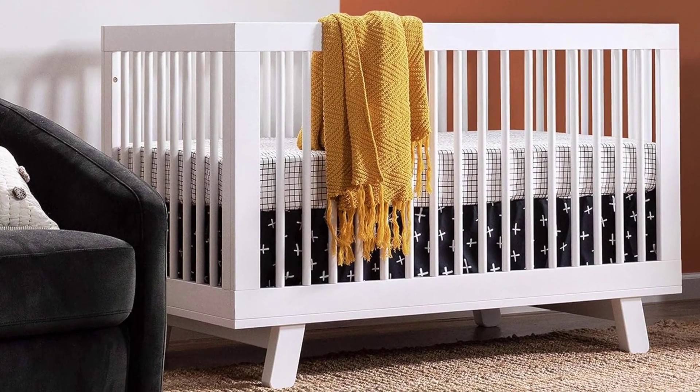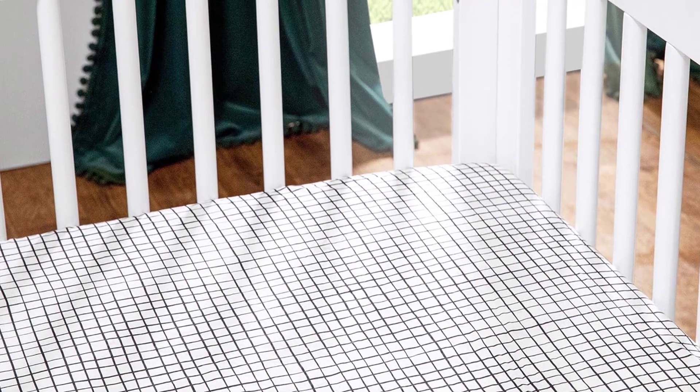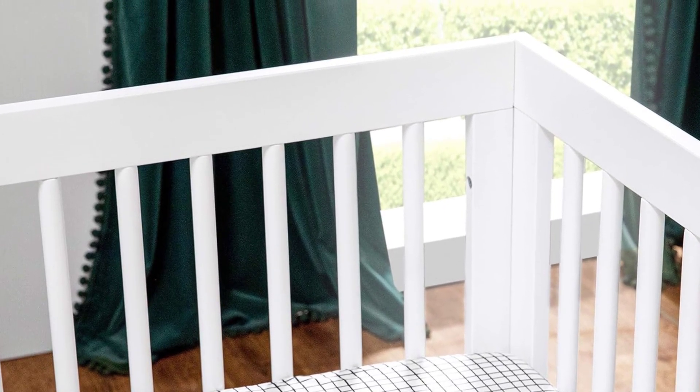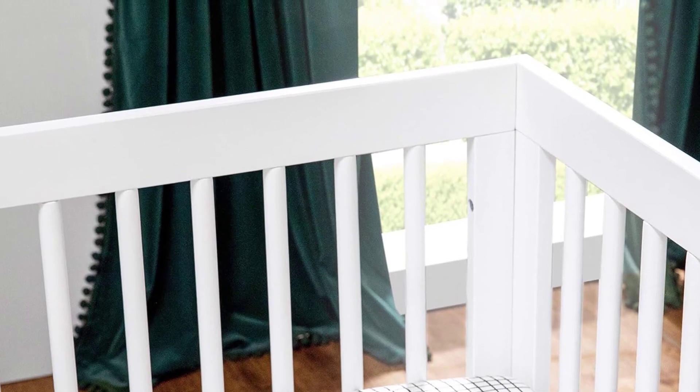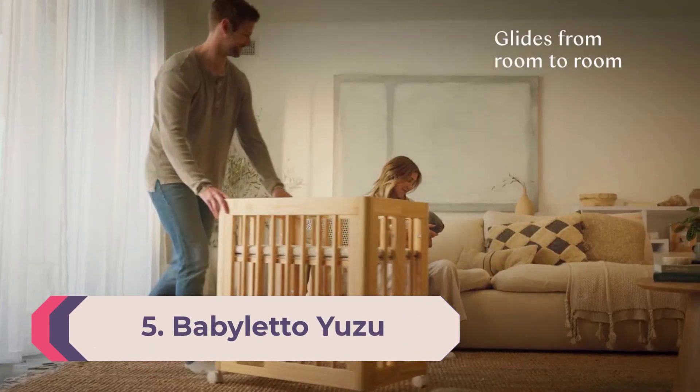Like all other cribs on our list, it has Greenguard Gold certification to ensure it's up to safety standards. Adjusting the mattress height requires an Allen wrench and takes about 10 minutes of hard work. We struggled to find a good angle through the crib bars for adjusting, but we appreciate the low-profile design that makes putting a newborn to sleep an absolute breeze.